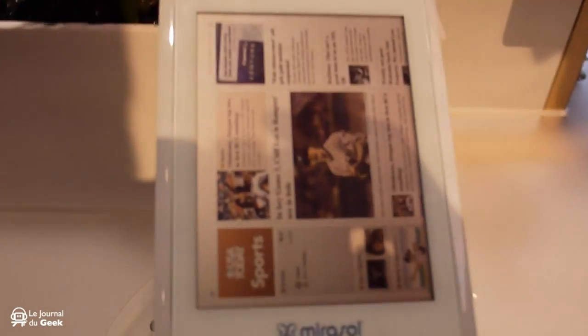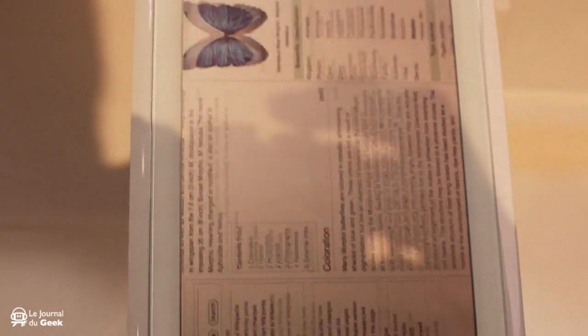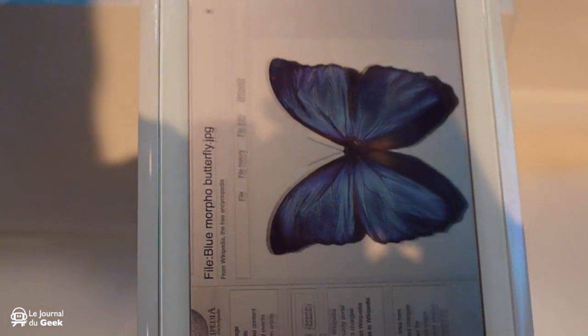It's not a better product. We've been shipping displays to partners, but no product or partner analysis has been made yet. We expect commercial products for the first half of this year.